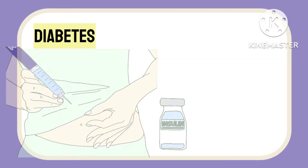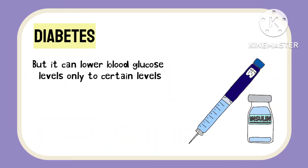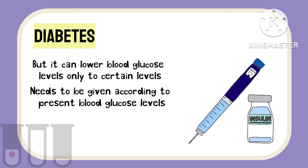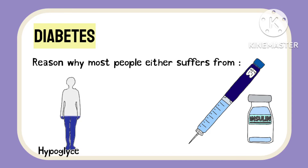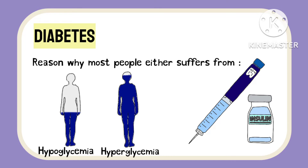We all know how insulin is used for the treatment of diabetes and how it is injected into our body to meet insulin requirements. But these insulin injections help in lowering blood sugar levels only to a certain level, and insulin usually needs to be given according to the present blood sugar levels, which doesn't happen in real life. This is why most people either suffer from hypoglycemia or still have elevated blood glucose levels even after receiving insulin.